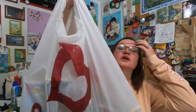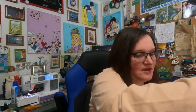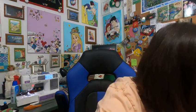My husband surprised me with a trip to Burlington Coat Factory and Five Below. Five Below was kind of a bust — the only thing I got was some Nightmare Before Christmas stickers. They didn't really have much of anything at my Five Below, but I do love stickers.